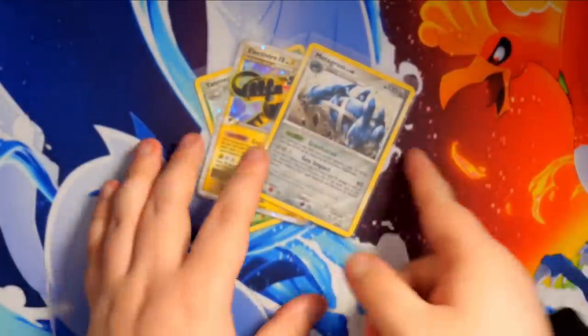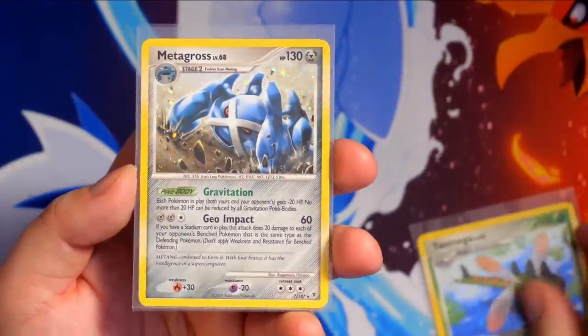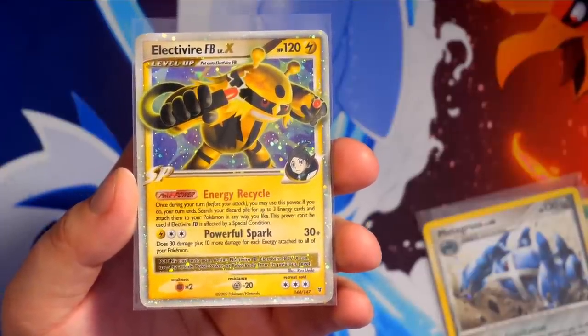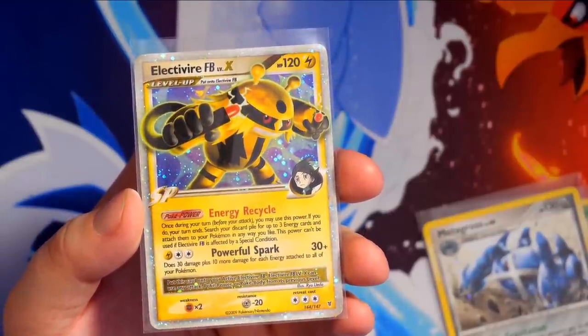And that's the final pack. Here's what we pulled in this video: a Yanmega Holo, a Metagross Holo, and the Electivire Level X. The last sale on the Electivire Level X in PSA 10 was $52 back in 2019, and the PSA 9 sold for $38 in 2020 — though eBay keeps throwing an error on that transaction. Thank you so much for watching and sharing this pack opening with me. I really appreciate the support — I read every single comment. Make sure you leave a like and subscribe. I'll be back tomorrow with more Pokemon content and the next parts of this Platinum Supreme Victors series. Take care and peace out.